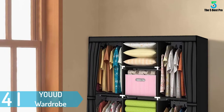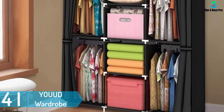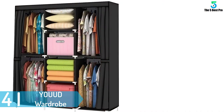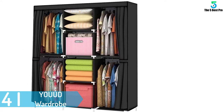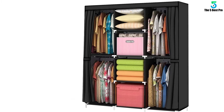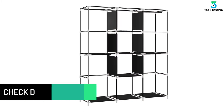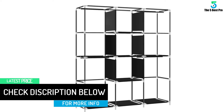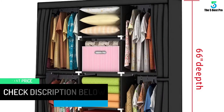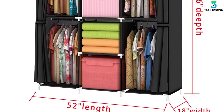At number 4: YOUUD wardrobe. If you are looking for a product that is easy to assemble and has enough space for all your clothes, then this is the item to consider. The manufacturer has offered free customer support in case you have any questions about it. It is much sturdy and has different compartments for different purposes. The reason why it has remained an excellent choice is that it is dust proof, so you do not need to worry where you keep it. Many people have discussed it as the best in this category, and it is designed to suit your needs.